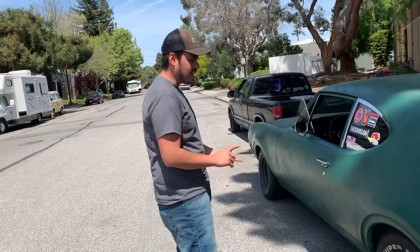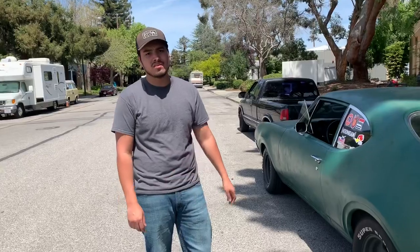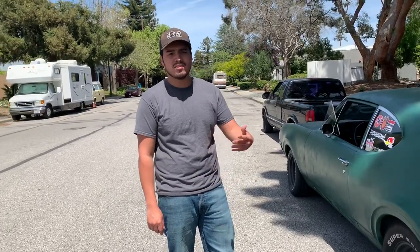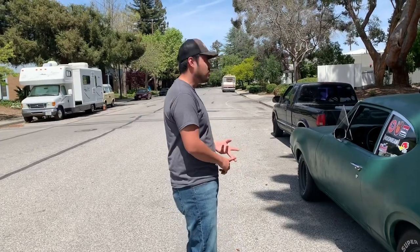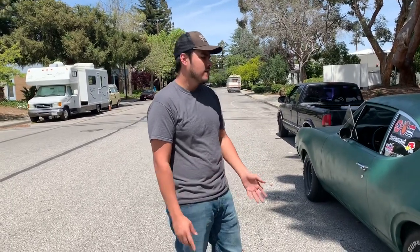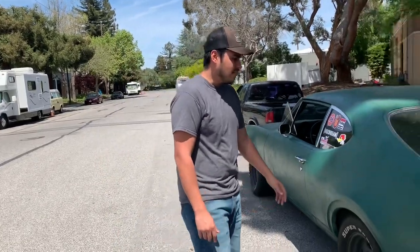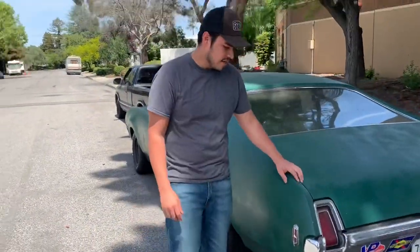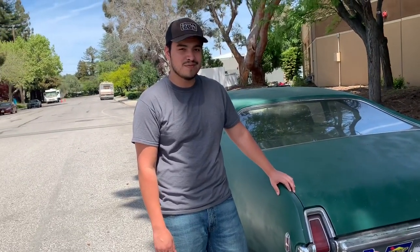So yeah, buy an old beater, give yourself a budget. Say you're going to spend three thousand dollars on the car — spend two thousand on the car, you got a thousand left for tires, making sure the engine is serviced and so on. It's not that hard guys. I hope I changed your mind about owning old cars. If you guys do get an old car, let me know — we're able to help you wrench.